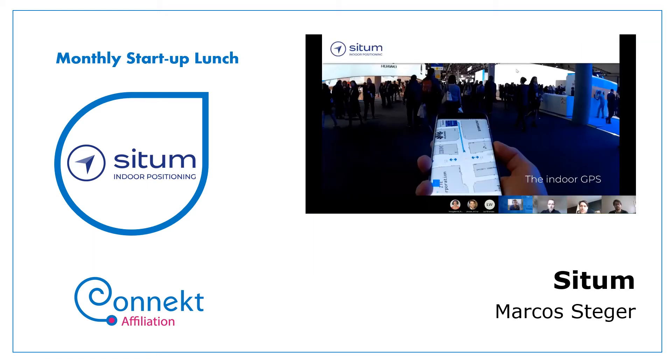So it's basically SITUM, indoor positioning — we call ourselves the GPS for indoors. SITUM originated as a project of three doctors in robotics from the University of Santiago in Spain. They were trying to track robots in a warehouse and weren't able to do so with the currently available technology, so they decided to develop their own.